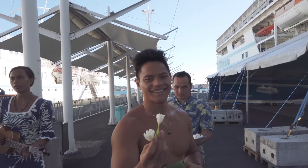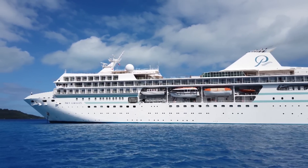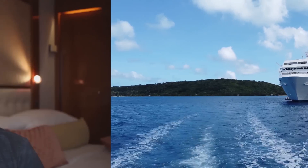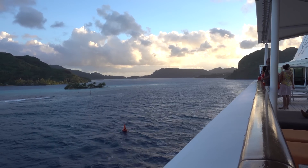The Paul Gauguin ship is the only ship within Paul Gauguin Cruises. It operates out of Papeete in Tahiti, offering 7, 10, and 14-night cruises around French Polynesia, focusing particularly on the Society Islands. It's a luxury ship and a small cruise ship specifically designed to cruise around the French Polynesian Islands.